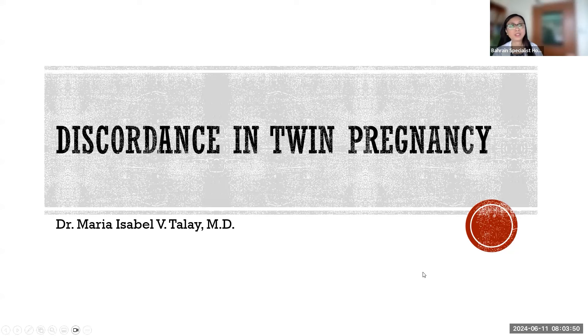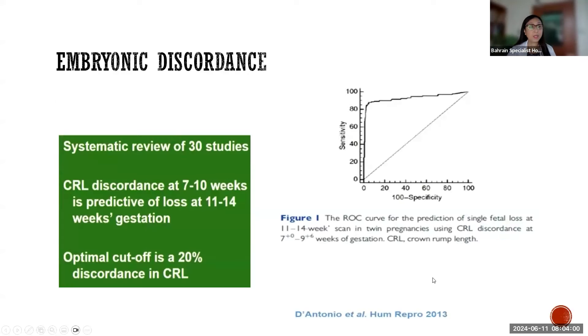Good morning. My talk is about discordance in twin pregnancy. I'll be going through the various stages from embryo to birth. This is a systematic review of approximately 30 studies looking into embryonic crown-rump length discordance.